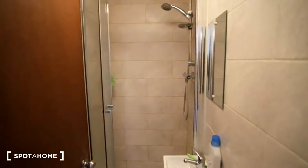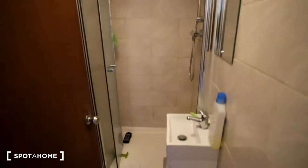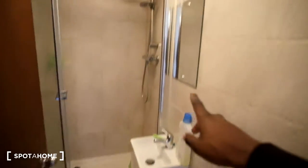Next we have the shower which is separate — we've got towels on the floor and the walls, light above, and we do have a sink and mirror in here also.